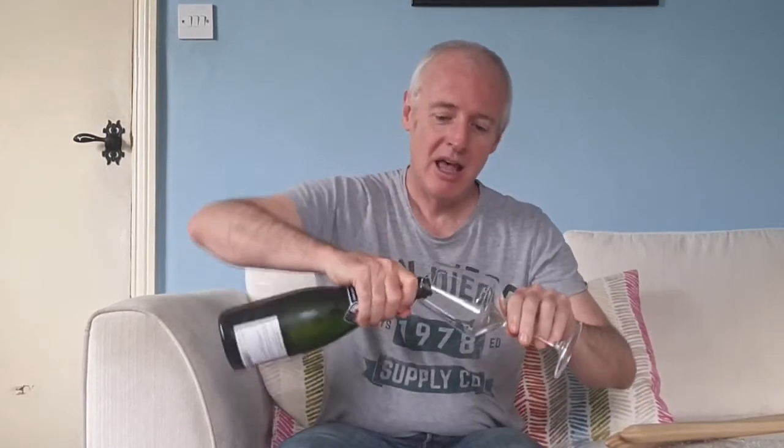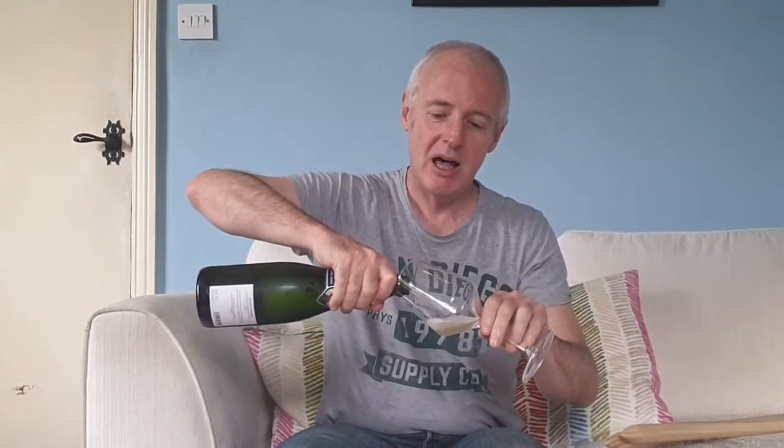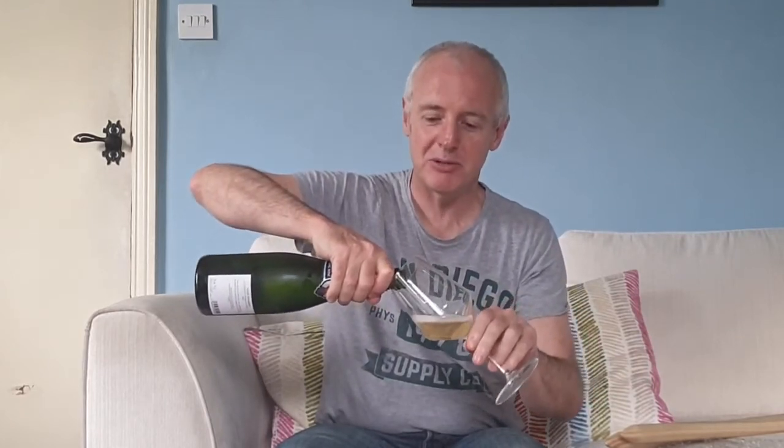Easy does it, easy does it, here it comes. Is there any better sound in the world of wine than that? I'm not sure there is. Hi there, it's Simon from Manchester Wine School.